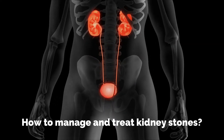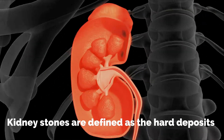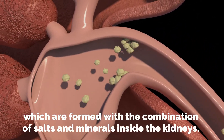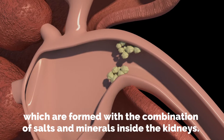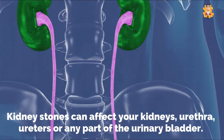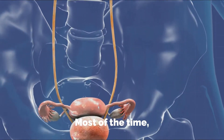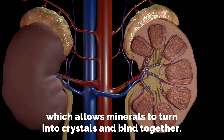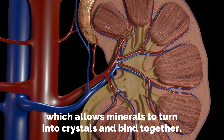How to manage and treat kidney stones. Kidney stones are defined as the hard deposits which are formed with the combination of salts and minerals inside the kidneys. Kidney stones can affect your kidneys, urethra, ureters, or any part of the urinary bladder. Most of the time, these kidney stones form when urine is concentrated, which allows minerals to turn into crystals and bind together.